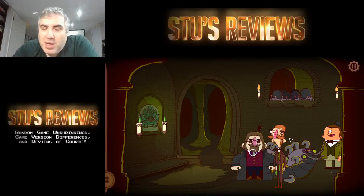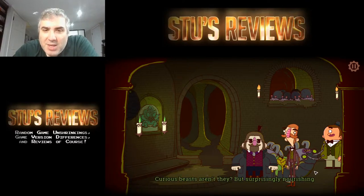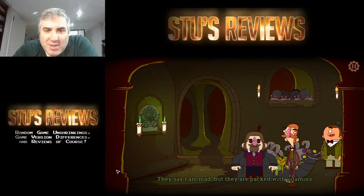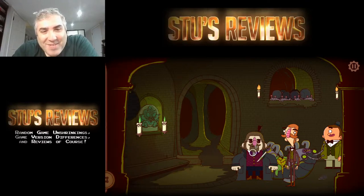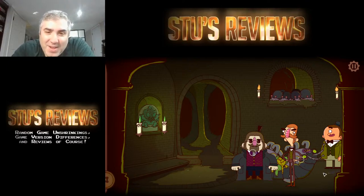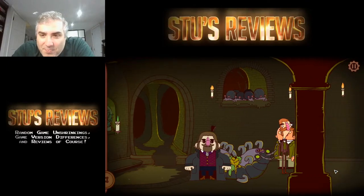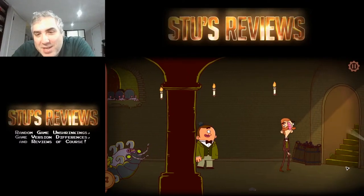Favorite geek-focused musical — wouldn't that be Dr. Horrible's Sing-Along Blog? Could there be any other answer? I have to agree with that. Favorite musical is Cats — is that geek focused? I don't know about that.